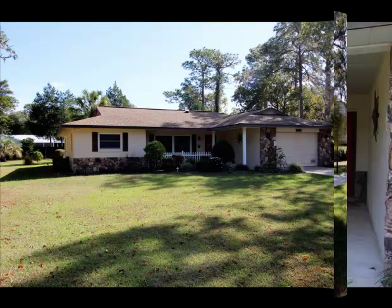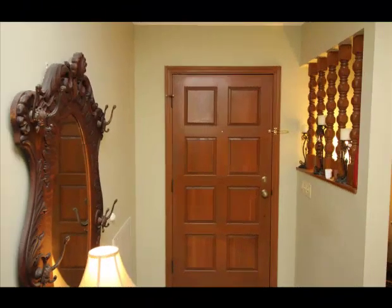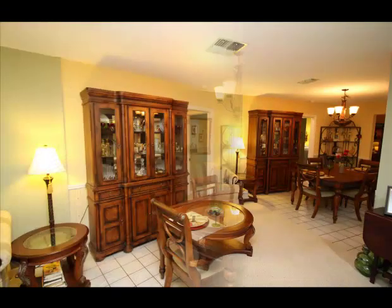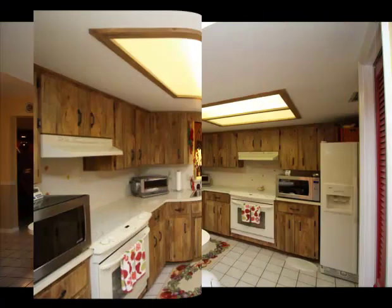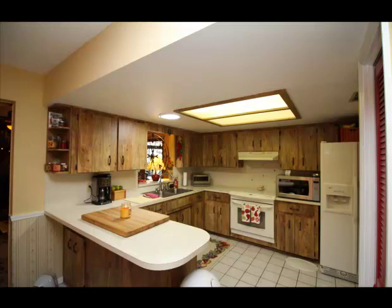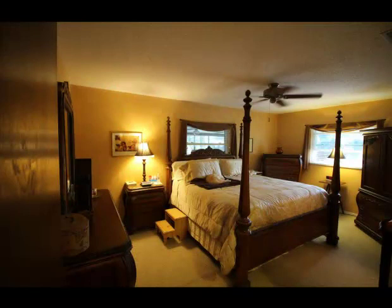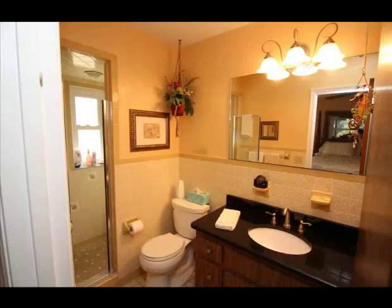This spectacular home is a must-see in Inverness Highlands South on 1.15 acres of land. 5685 South Klein Terrace boasts three large bedrooms, two updated bathrooms, two walk-in closets, a gorgeous solar heated pool, a great room with a stone fireplace, two sheds, and a 22 by 30 by 14 RV carport.